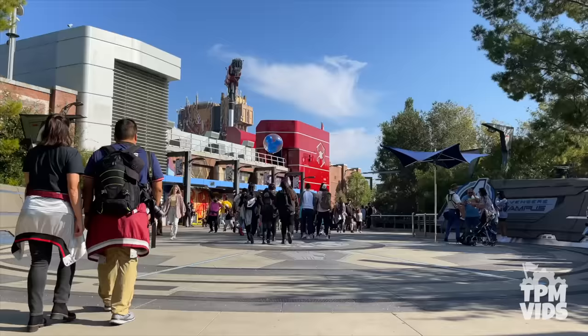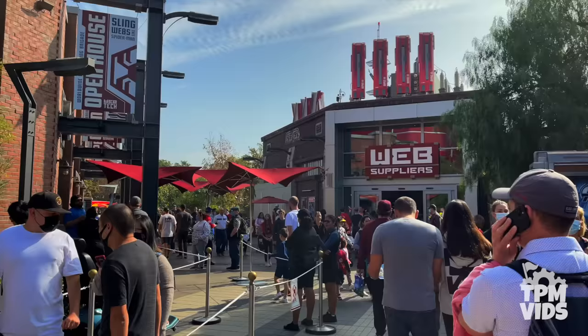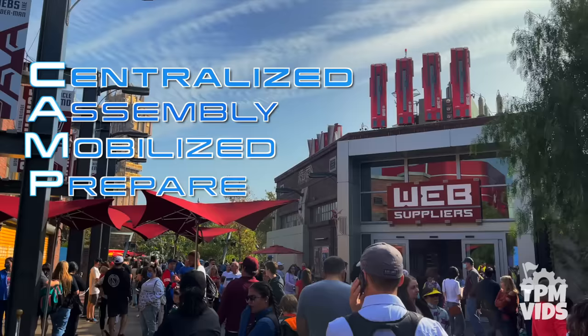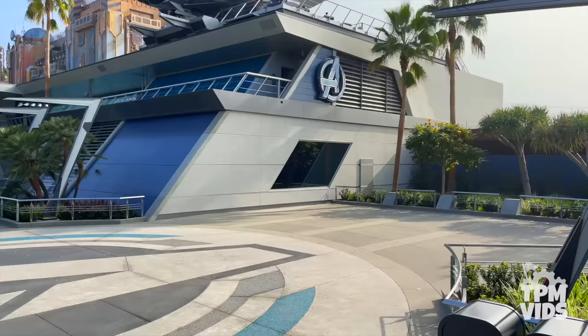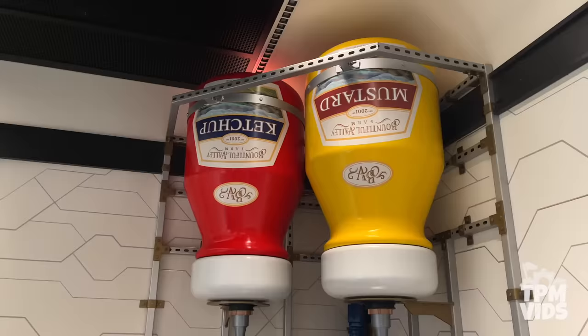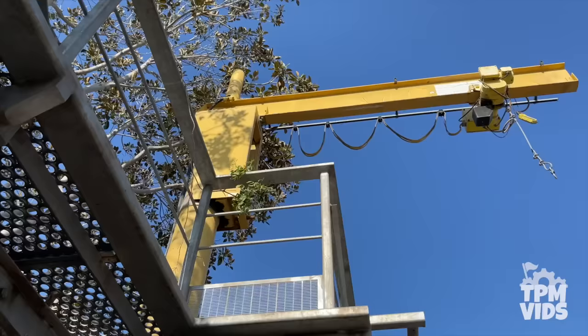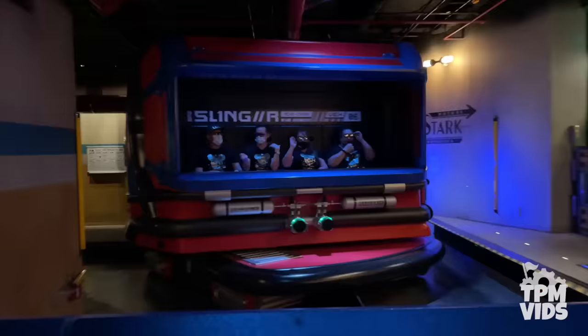Avengers Campus at Disney California Adventure places you right in the Marvel Universe. Campus is actually an acronym for Centralized Assembly, Mobilized to Prepare, Unite and Safeguard. Avengers Campus opened in June of 2021 and although the land may be smaller in size, there is still a lot to take in. From Disney history to Marvel Easter eggs, the land is jam packed with so much to discover. So sit back as we explore the top 10 hidden secrets and Easter eggs in Avengers Campus.